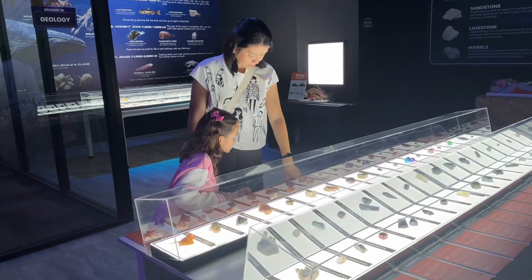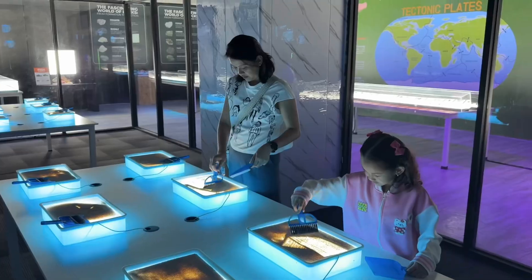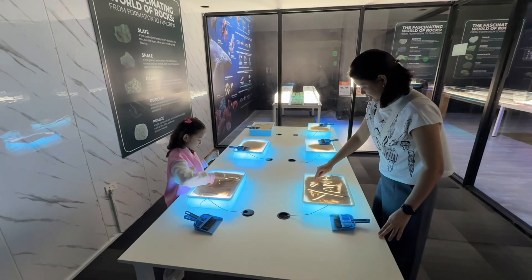We even saw different kinds of rocks. We also did an activity with sand.